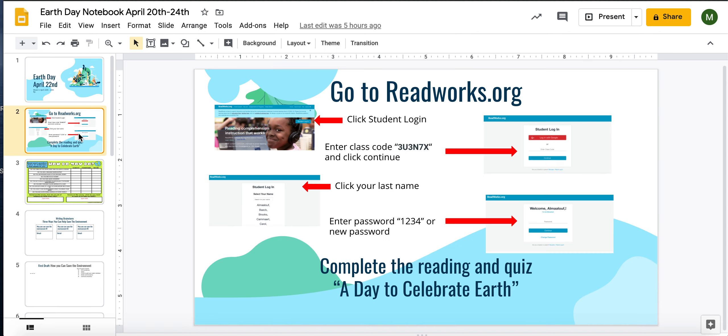Your first assignment is that you're going to go to ReadWorks again. I've left instructions on how you'll be accessing that, and you're going to be doing the 'A Day to Celebrate Earth' reading as well as the quiz that goes with that.